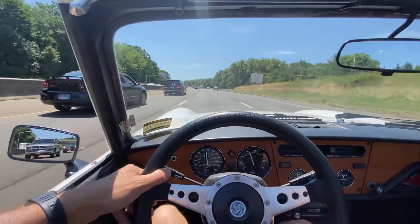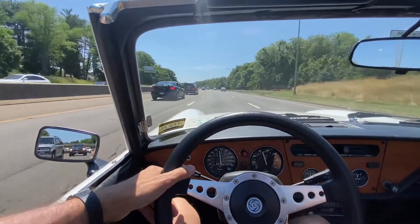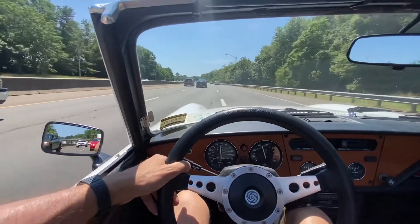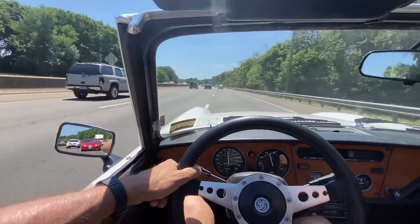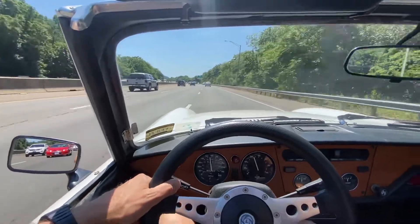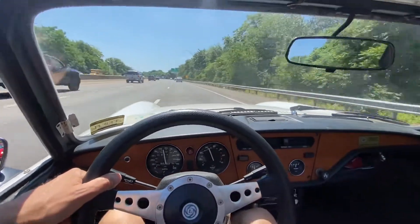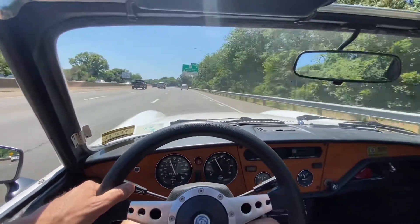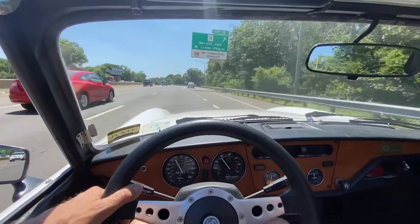We're back in the Triumph Spitfire 1500 from 1979. We are on I-95 on a hot summer day, driving this beautiful little old British roadster with a four-cylinder engine.